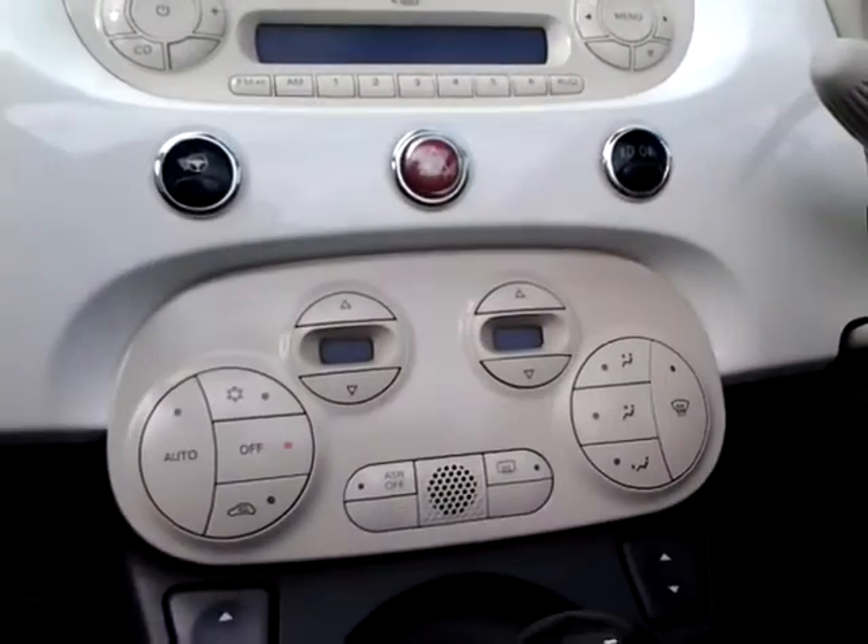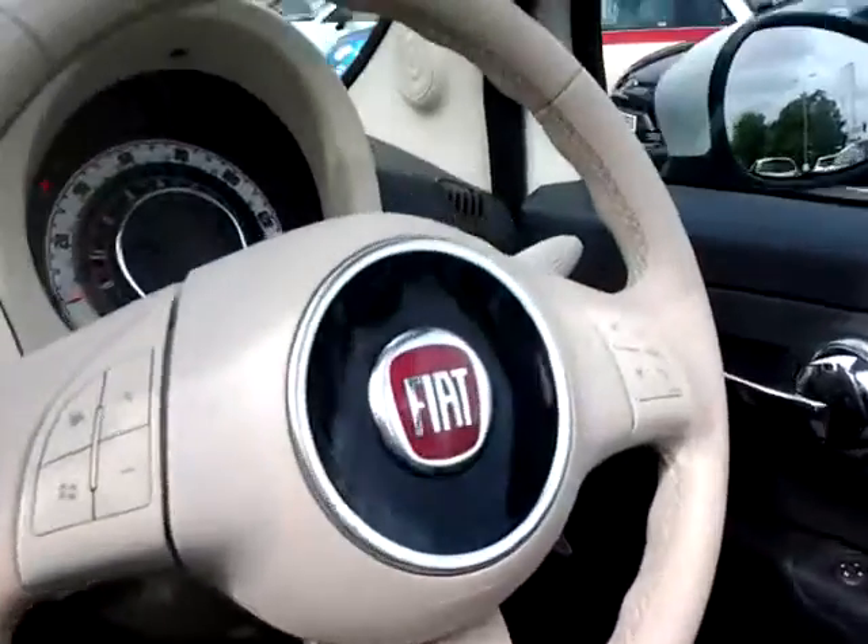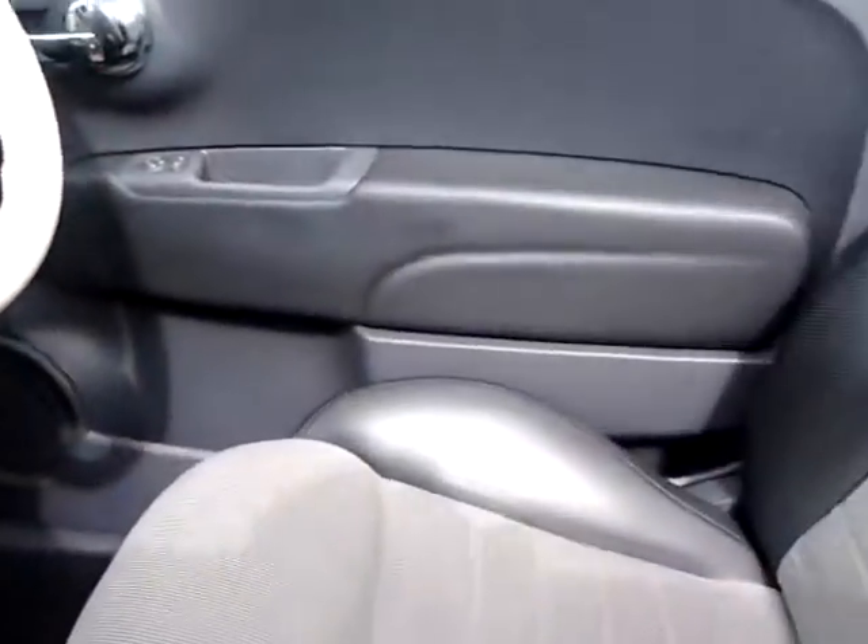Further features include city power steering, front and rear fog lights, climate control, and a multifunction steering wheel including audio controls and Bluetooth hands-free.